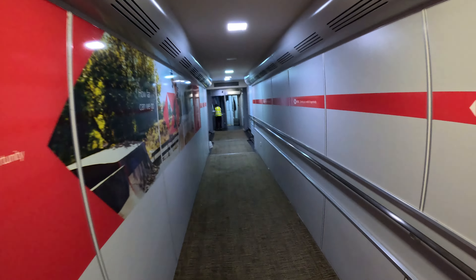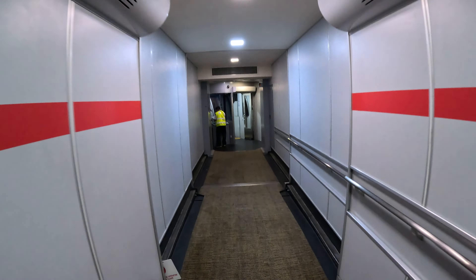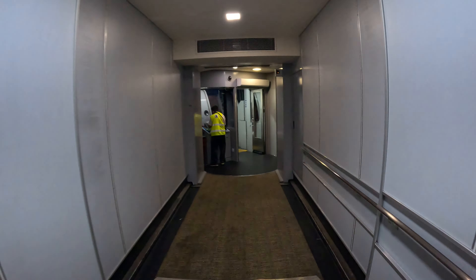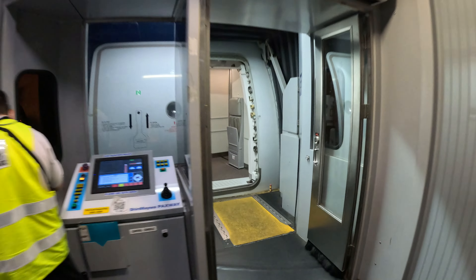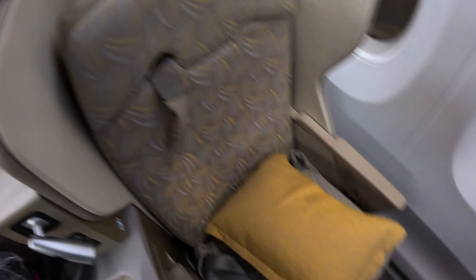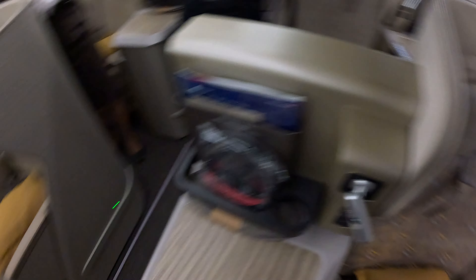I'm going to show you the A350 seat in a bit. The cabin crew are on standby. Here is my seat — mine is a window seat, which is quite a nice one, and there's a middle seat right over here.